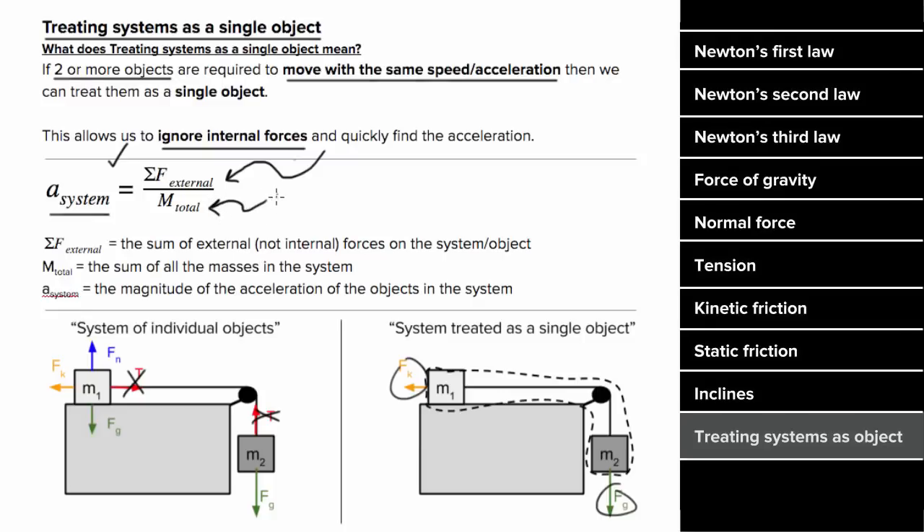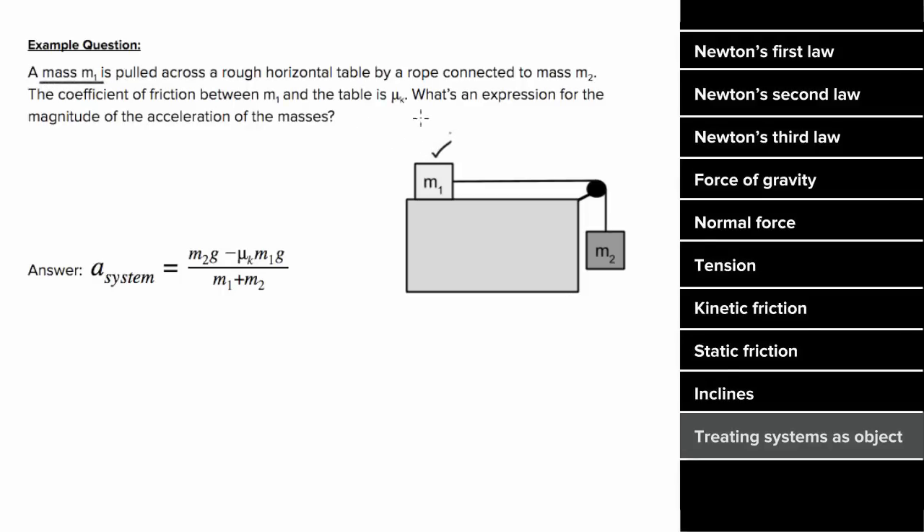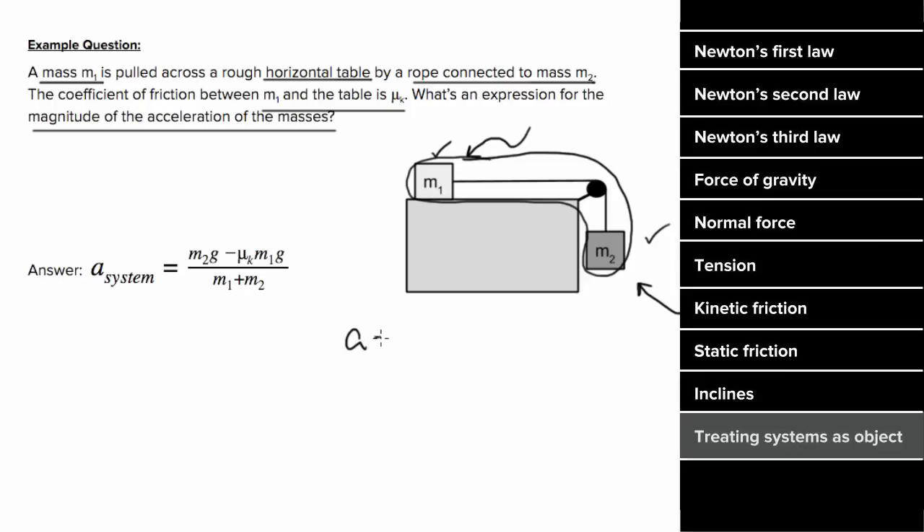So what's an example of treating systems as a single object look like? Let's say a mass m1 is pulled across a rough horizontal table by a rope connected to mass m2. If the coefficient of kinetic friction between m1 and the table is mu_k, then what's an expression for the magnitude of the acceleration of the masses? So instead of analyzing the forces on each mass individually, which would give us multiple equations and multiple unknowns, we'll use one equation of Newton's Second Law, treating this system as if it were a single object. We're basically just going to ask what external forces are going to make this system go, and what external forces are going to make this system stop. The external force that makes the system go is the force of gravity on m2 — it's an external force since it's exerted by the Earth, which is not part of our system, and it's making the system go, so we'll call that force positive.